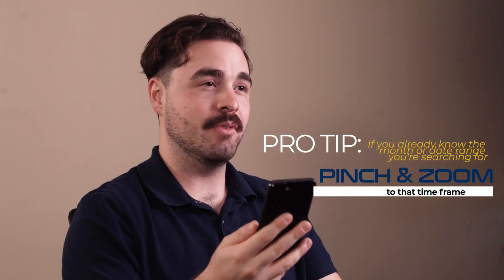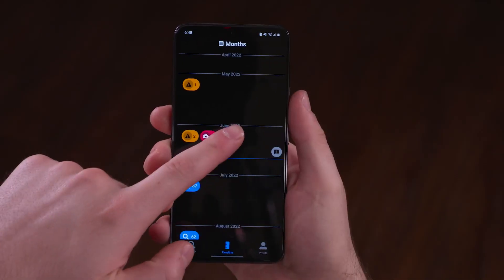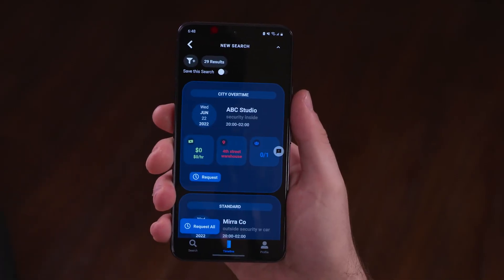Pro tip: if you already know the month or date range you're searching for, pinch and zoom to that time frame. Then tap the blue search icon and you can set your filters from there.